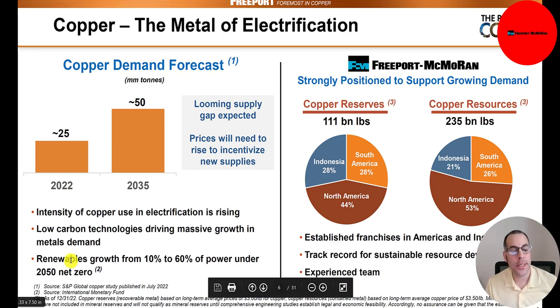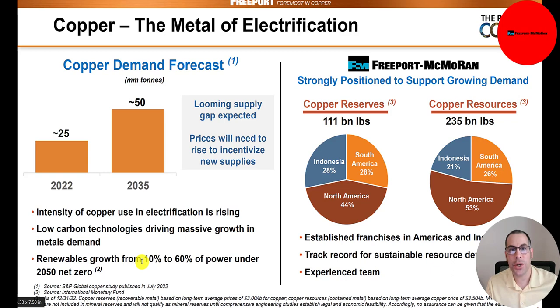They think demand will increase so much because of renewables. A lot of the infrastructure — like charging stations for EV cars, solar panels, batteries, and electric cars — uses a huge amount of copper. There's so much copper used in all of that infrastructure.